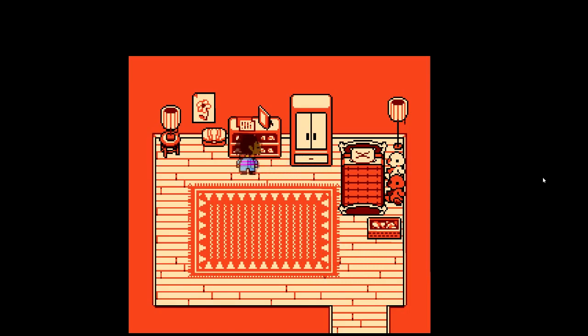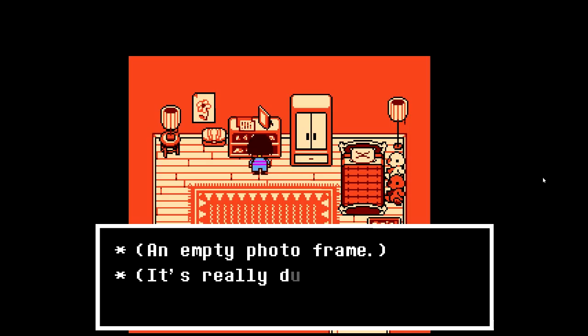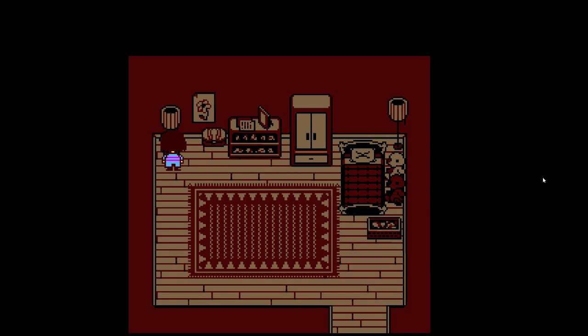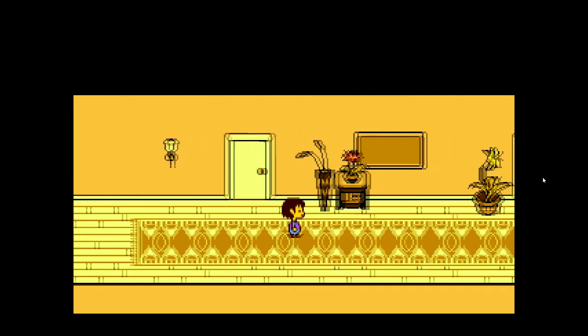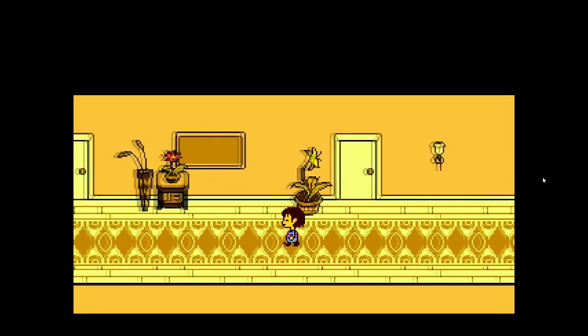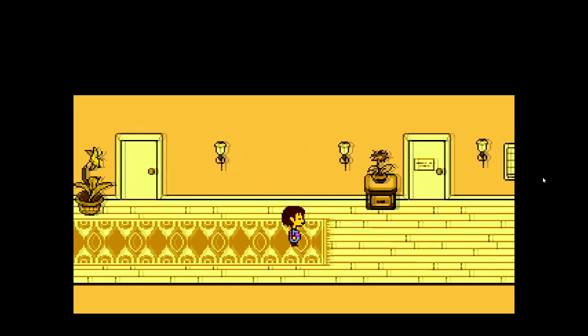There's a bed — I think we slept in that last time. There's an empty photo frame, it's really dusty. Lamps, okay, cool. There's not much in our room. Let's keep going down here. Maybe there's something in this flower or that — what's it called? Cabinet.